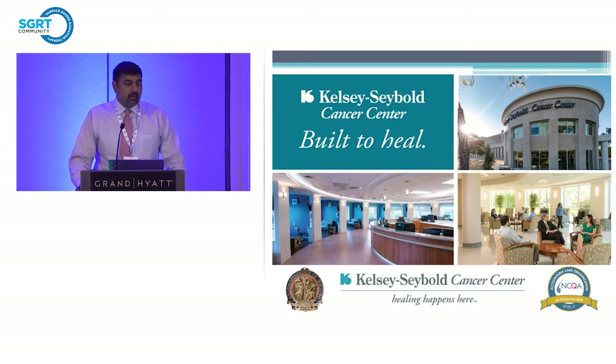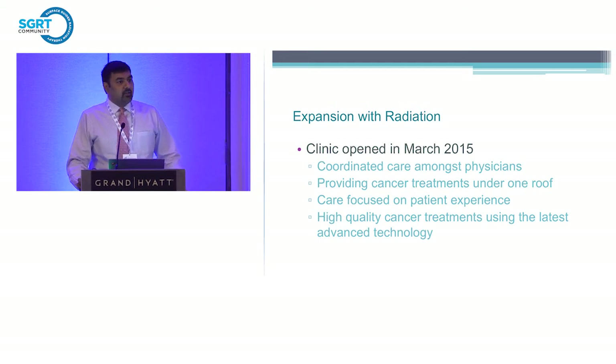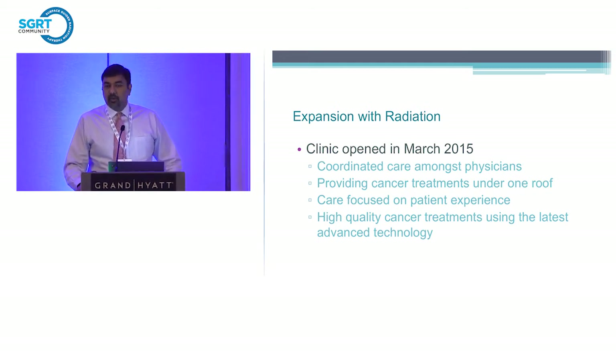Kelsey Siebold Clinic is a multi-specialty group with about 27 locations around the Houston area — mainly a primary care-based clinic that feeds the cancer center. We have two locations: one on the north side of town and one in the medical center in Houston. This was actually the first accountable care organization in the United States. The cancer center is accredited by the American College of Surgeons and most recently ASCO's QOPI. Prior to 2015, we had oncology services doing chemotherapy, but most radiation patients were sent out to other centers, so we didn't have the coordinated care we wanted under one roof.